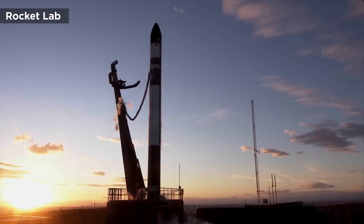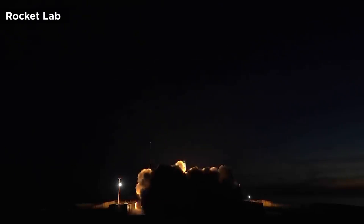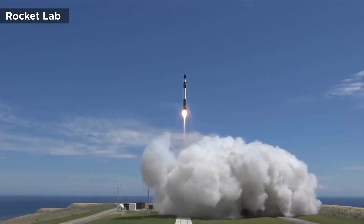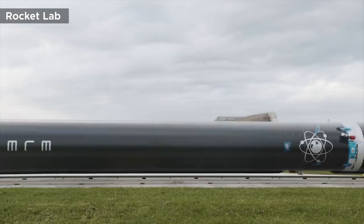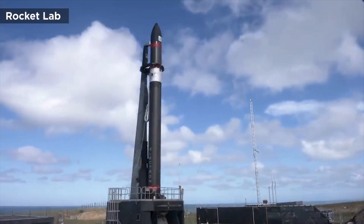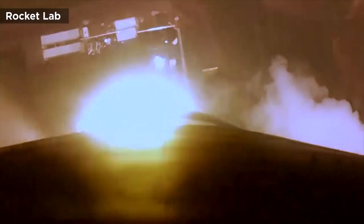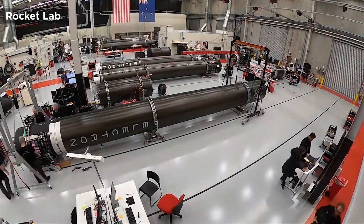While their scale is smaller than the aforementioned competitor, their focus on innovation is definitely amongst industry leaders. Not only is this evidenced by their Electron rocket, which is described as the only reusable orbital-class small rocket currently in use, but by a recent announcement on how they intend to recover said rocket after its next launch.